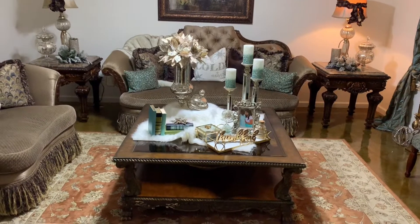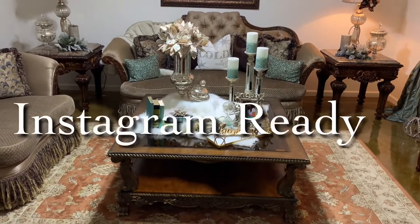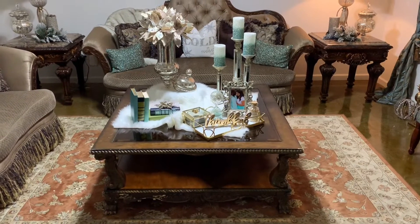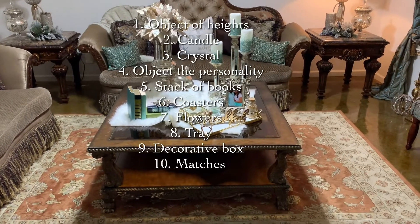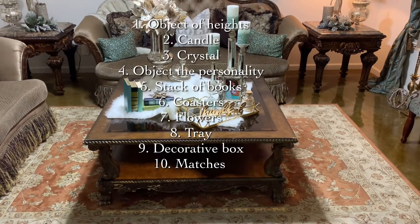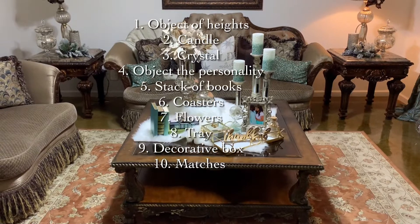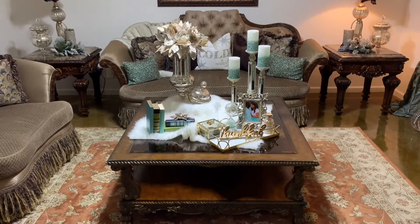Now in this challenge, you couldn't just style any coffee table. Your coffee table had to be Instagram worthy, meaning it had to meet certain requirements. Those requirements were a collection of 10 items on your coffee table vignette or your coffee table styling. The first item had to be an object of height, candles, a crystal, object of personality, decorative box, tray, flowers, coaster, stackable boxes, and finally matches. Those were the items we had to incorporate on our tablescape in order for it to be considered Instagram worthy.